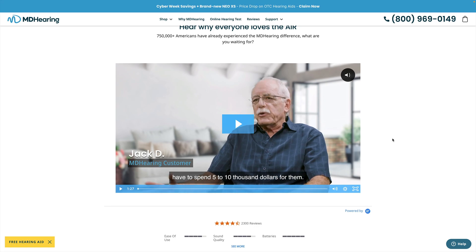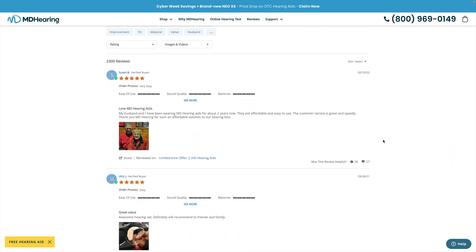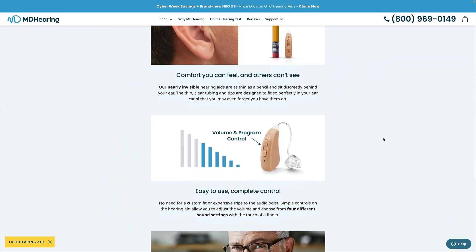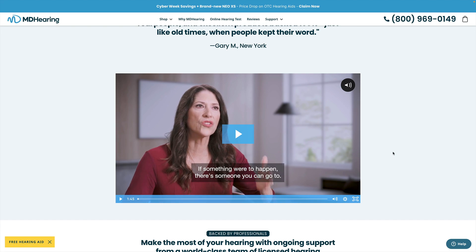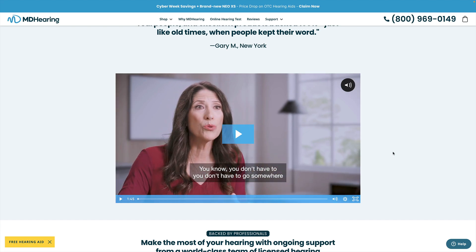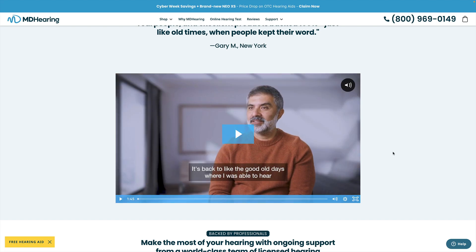If you don't absolutely want to watch the video, you won't — but it does compel you to pay attention. As I scroll lower on the page, there's another video and they've done the same thing. I think this is a very simple and very effective way of making sure that a higher proportion of people actually watch your video content.